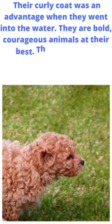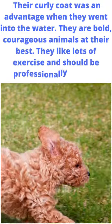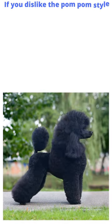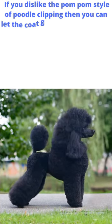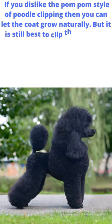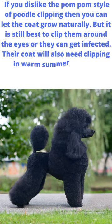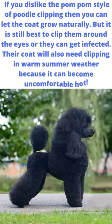Their curly coat was an advantage when they went into the water. They are bold, courageous animals at their best. They like lots of exercise and should be professionally clipped. If you dislike the pom-pom style of poodle clipping, you can let the coat grow naturally, but it is still best to clip them around the eyes or they can get infected. Their coat will also need clipping in warm summer weather because it can become uncomfortably hot.